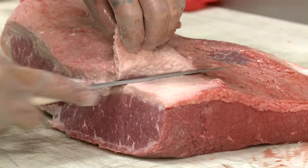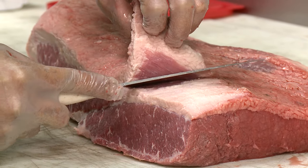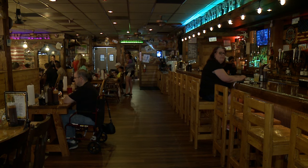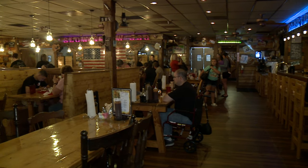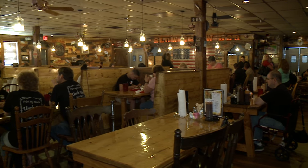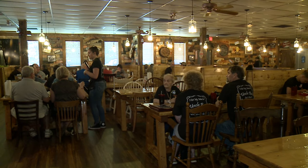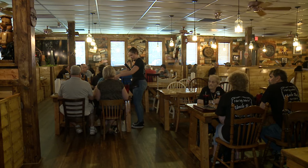My fiancee had bought me a smoker, and next thing you know I was smoking everything I could get my hands on — milk, beets, eggs, it didn't matter. A neighbor of mine came over and asked if I smoked brisket. I said yeah, he tried it and asked me to cater his son's birthday party. I did that, and then everyone at the party wanted my number for catering, so it just kind of took off from there. I was like, well I'm on to something.